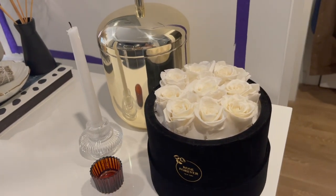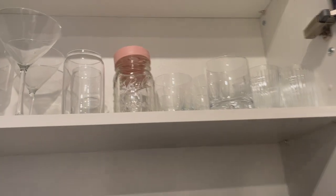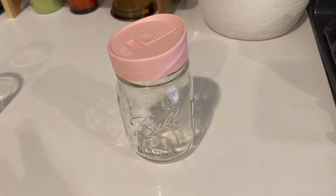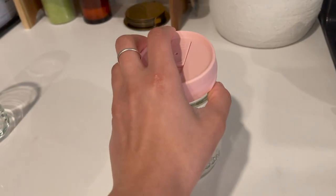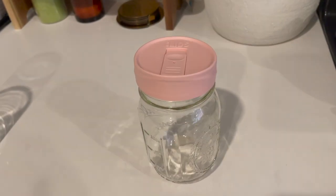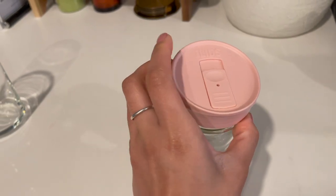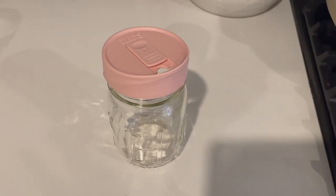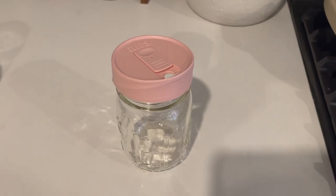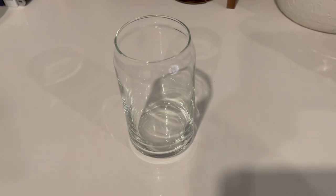Moving on to some kitchen items — starting with glasses. First is this mason jar, which is so cute. What makes it special are these lids I recently got from Amazon, which I found through a blogger I love called VeggieKins. They make for the perfect to-go cup. I will say these are best for car cup holders — I did experience a leak when traveling with them in a purse, so if you need a bag-friendly option, get the lid that is completely sealed without the hole.